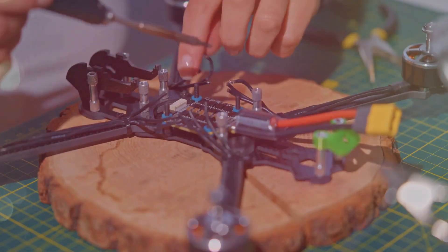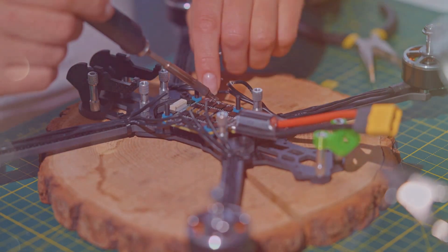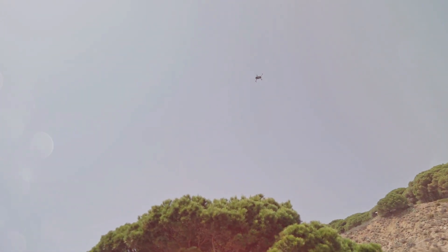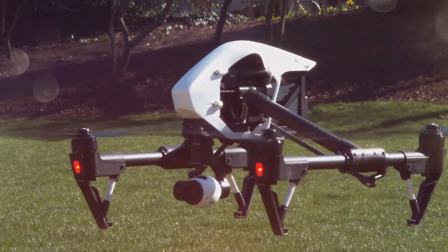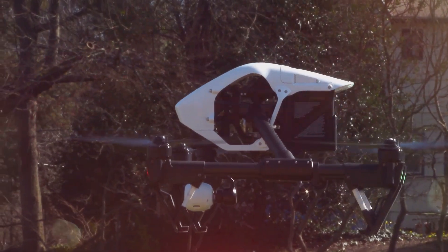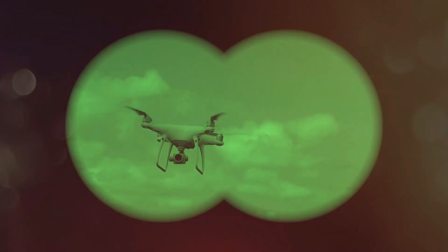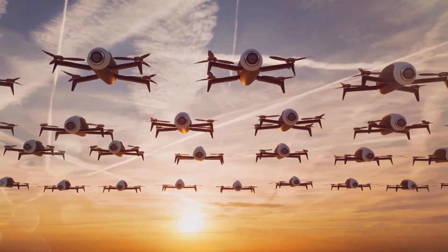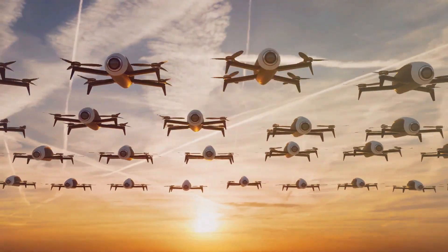Drone engineers have looked to insects for inspiration in designing drones that are more agile, stable and energy efficient. Drones with multiple rotors, for instance, are able to mimic the hovering capabilities of insects like dragonflies. They can remain airborne in one spot, making them ideal for tasks such as aerial photography and surveillance. The development of drones is a prime example of how biomimicry can lead to groundbreaking technological advancements. As our understanding of insect flight continues to grow, we can expect to see even more innovative and sophisticated drones taking to the skies.